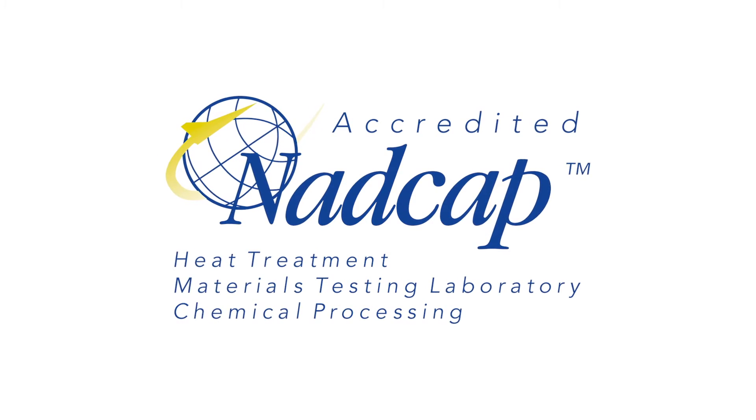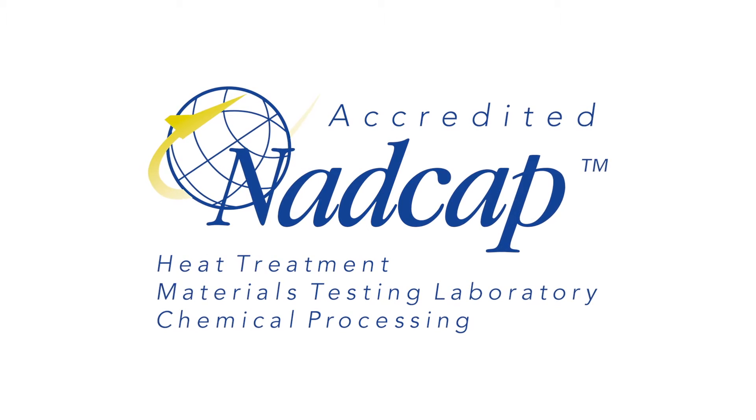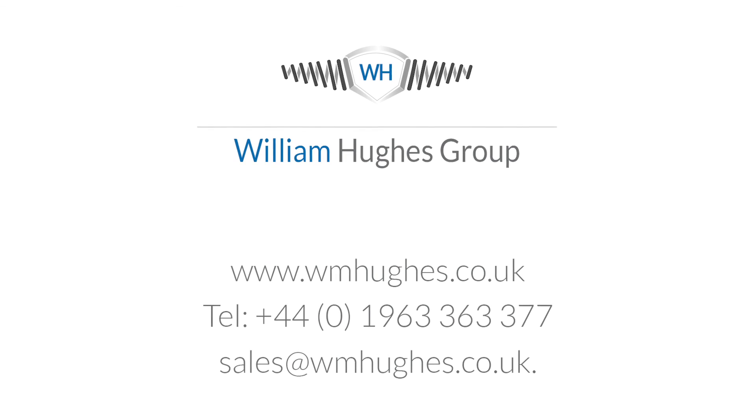William Hughes enjoys NADCAP accreditation for heat treatment, chemical processing and as a materials testing laboratory. To find out more, log on to wmhughes.co.uk, call 01963 363 377 or email sales at wmhughes.co.uk.